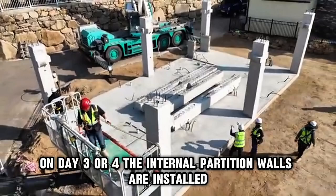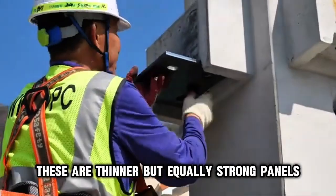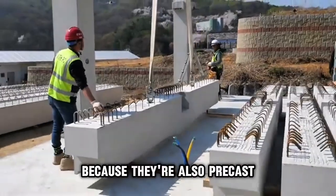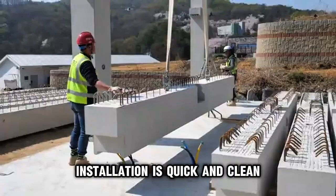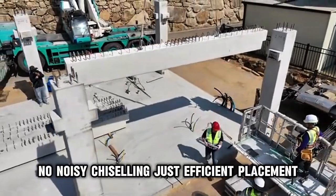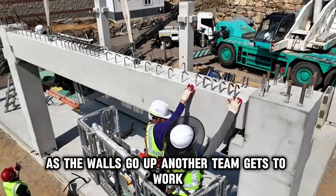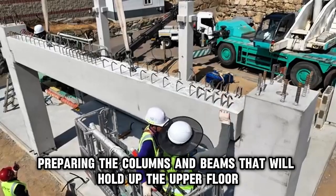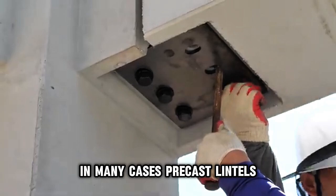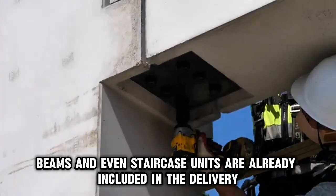On day three or four, the internal partition walls are installed. These are thinner but equally strong panels used to separate rooms and spaces inside the house. Because they're also precast, installation is quick and clean — there's no messy plastering, no noisy chiseling, just efficient placement. As the walls go up, another team gets to work preparing the columns and beams that will hold up the upper floor or the roof, depending on the design. In many cases, precast lintels, beams, and even staircase units are already included in the delivery.